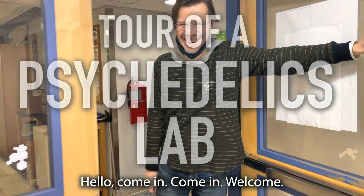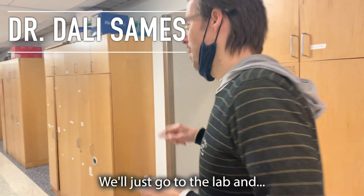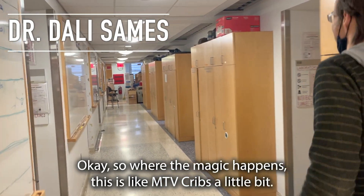Hello! Come in, come in. Thank you for having me. We'll just go to Lampen. Okay. This is where the magic happens.